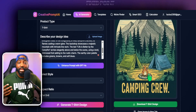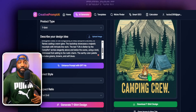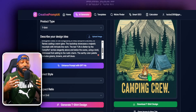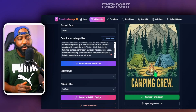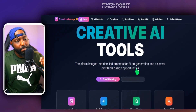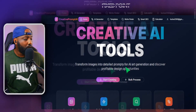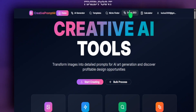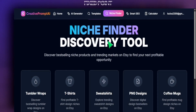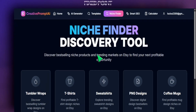Again, these are the things my members have the opportunity to use, and I want to encourage you to be part of our Etsy private membership community where you're able to get coaching, classes, and join our live classes. What makes our membership community so different is the power of Creative Prompt AI. We also have what I call my Niche Finder — this is an easy way for you to find best-selling products on Etsy by simply finding a particular niche or topic and clicking the link to see all the best-selling listings.